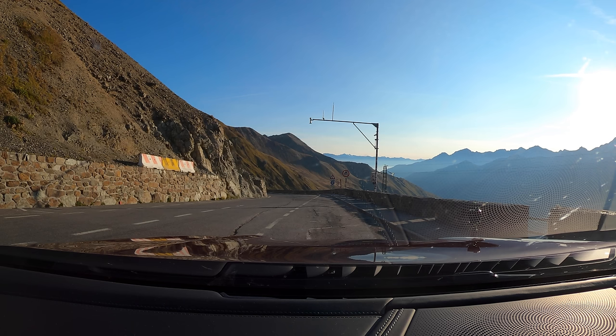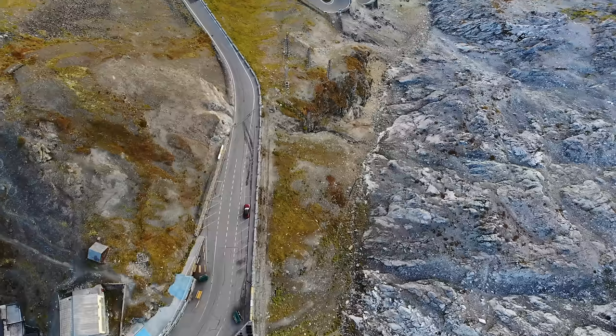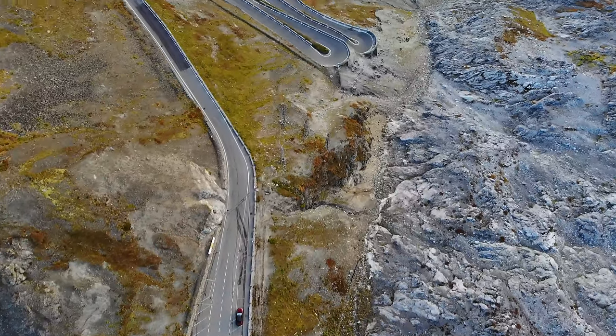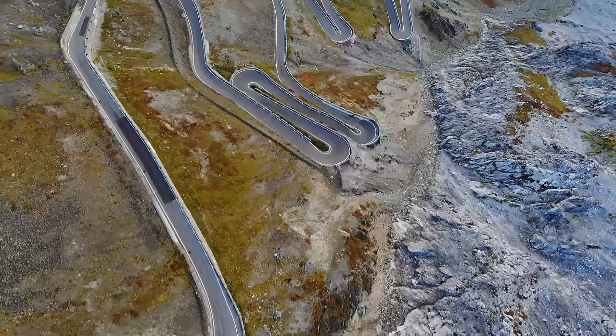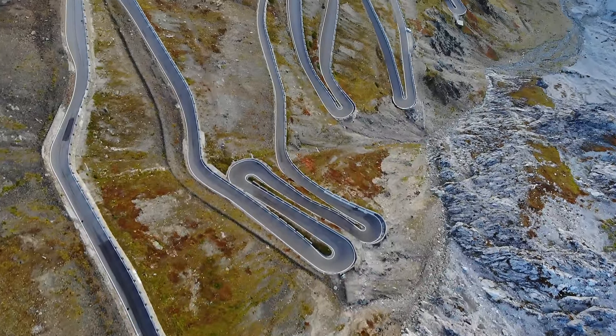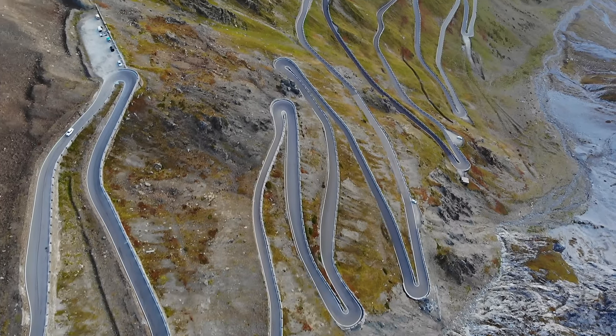We've finally arrived at the Stelvio Pass, almost 1,400 kilometres later. We actually came up the Umbriol Pass — the other side of Stelvio — to get here this morning, which is arguably a better driver's road, but this is just stunning. I hope you've enjoyed those drone shots of the sun coming up — it's just magic and definitely worth getting out of bed nice and early. We're now going to head back down the Stelvio Pass to go and enjoy breakfast at our hotel.